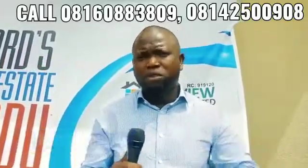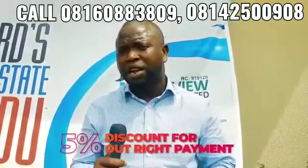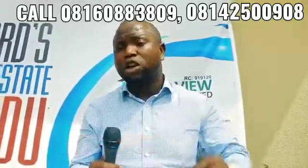They can also do outright payments. With outright payment, they get a 5% discount. So instead of paying 16 million, they are paying 15,200,000.